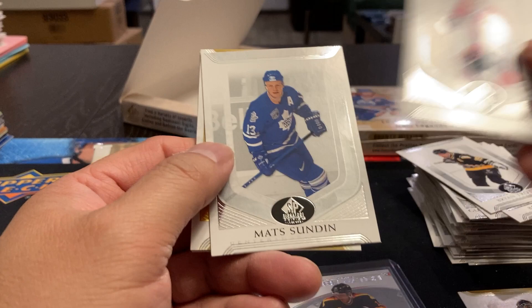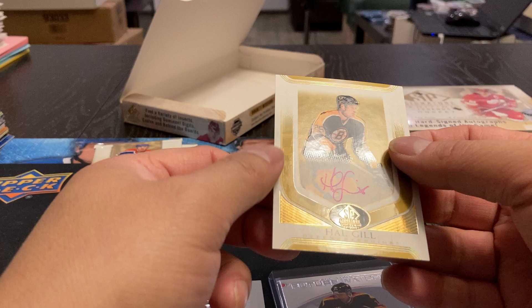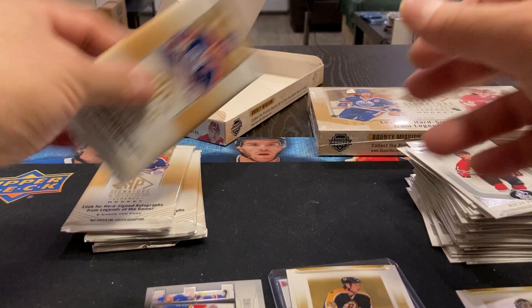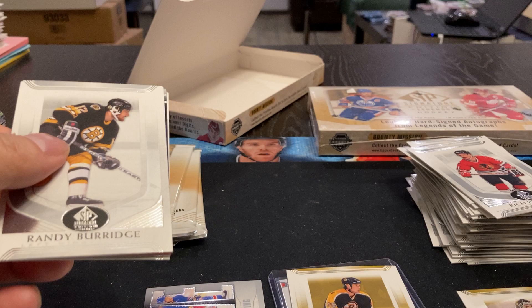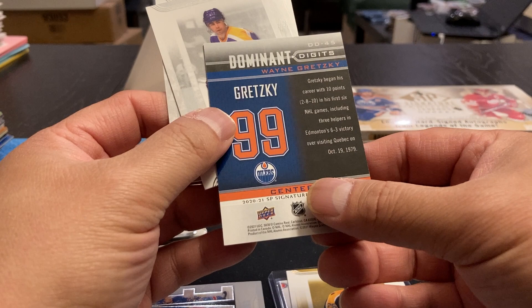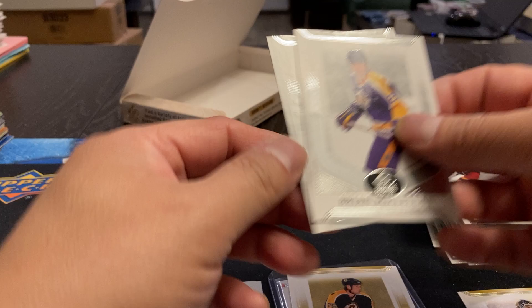Rich Preston, Pat Hickey. We've got Randy Burridge, Mike Weaver. Oh, there we go — Dominant Digits, Wayne Gretzky! Too bad that didn't come autographed — that would have been perfect. Dominant Digits — where are the digits going? Right there. Ryan McClellan and Patrick Waugh. Yeah, we'd love to get a Gretzky autograph out of this product.